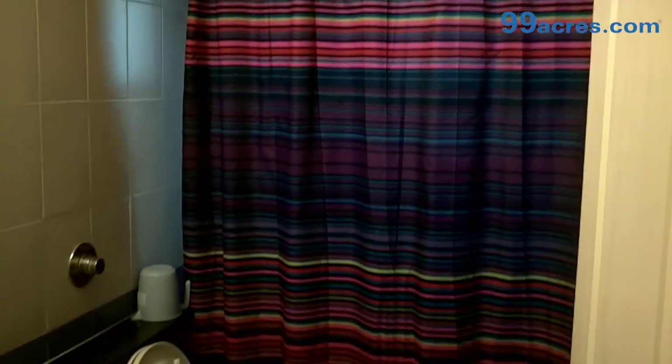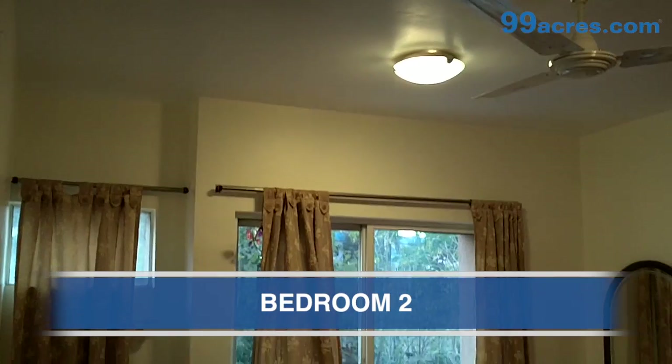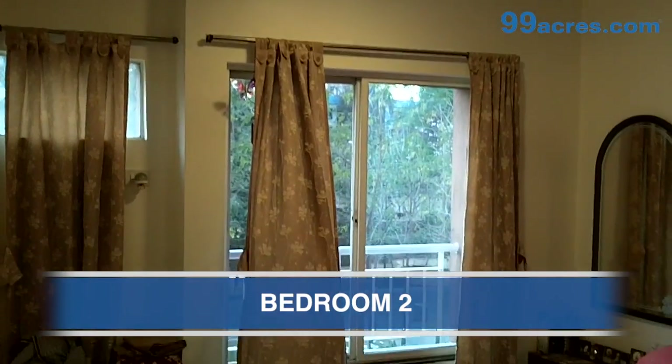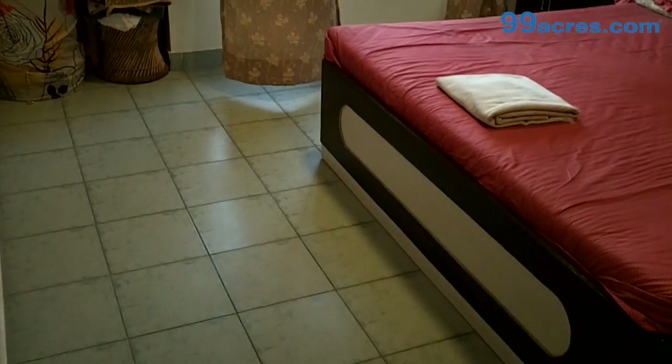This is the common bathroom of the apartment. This is the second bedroom.